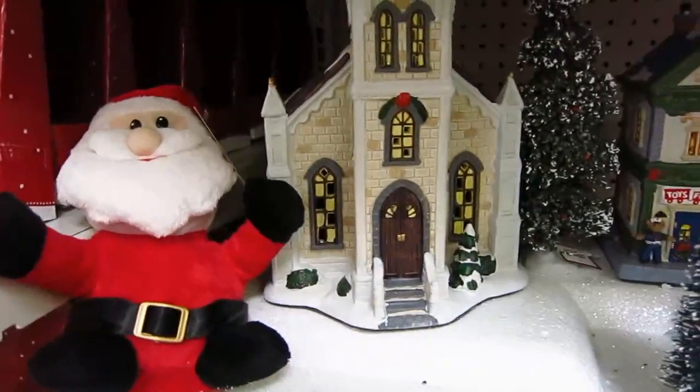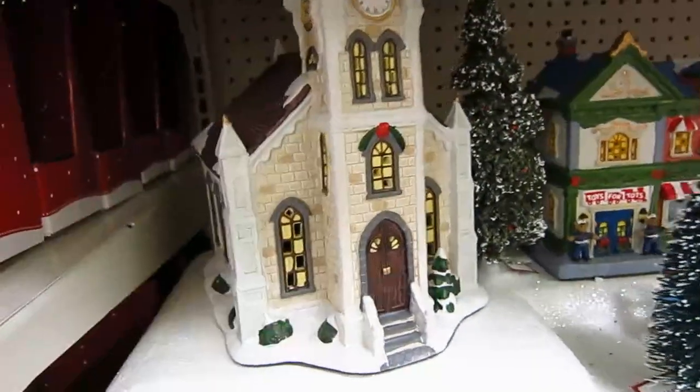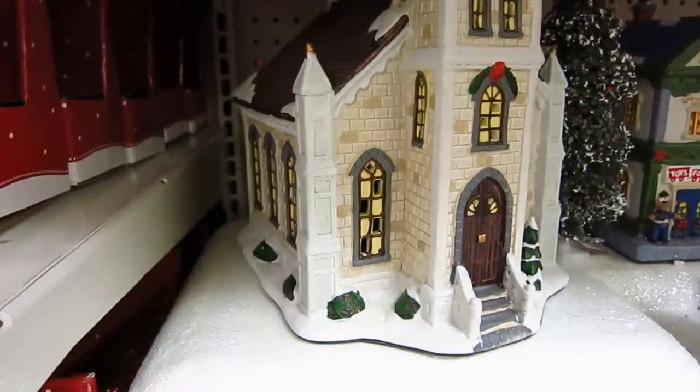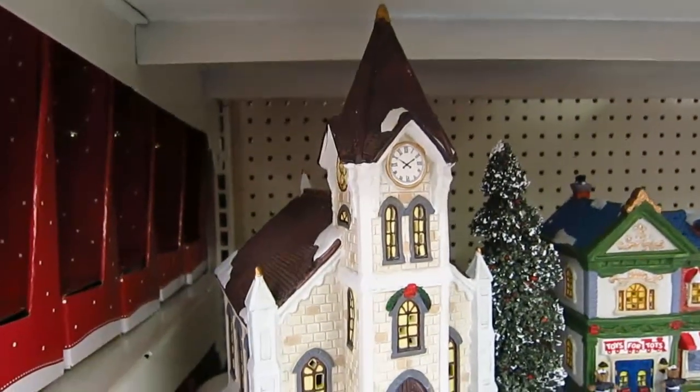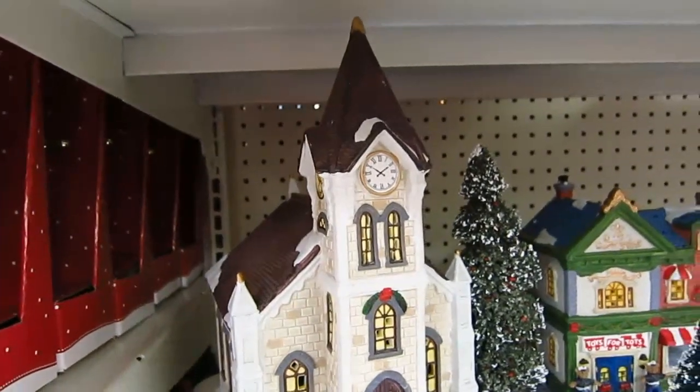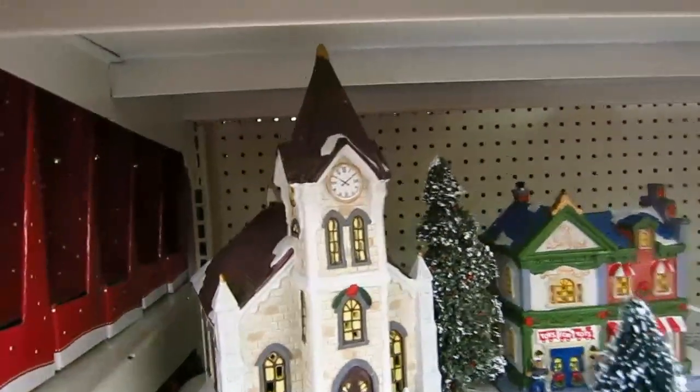He got me the church because years ago when I was a kid, my mom had made a really cool church in ceramics — she painted it. That was always one of my favorite Christmas decorations. I told him about it and he ended up surprising me with one. So that was really sweet of him.